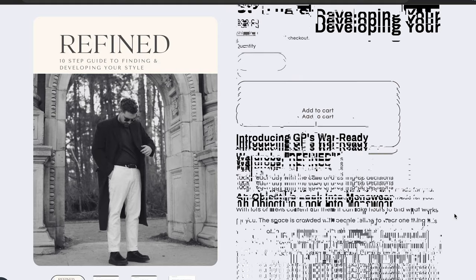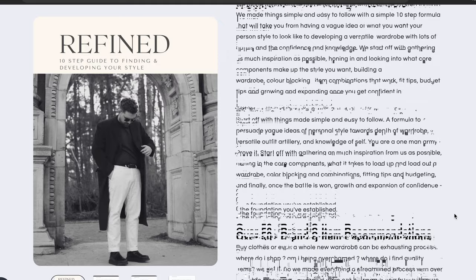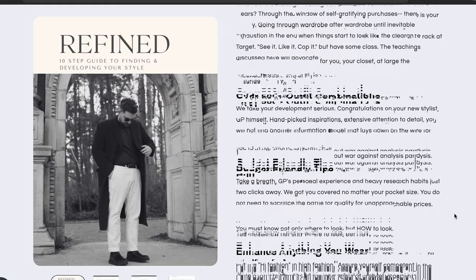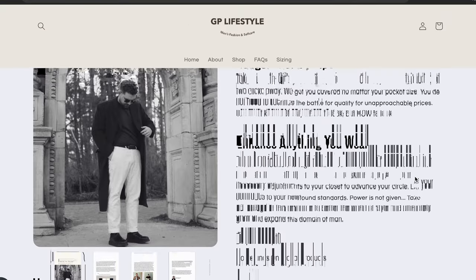If you're looking for a way to increase your style and make better purchasing decisions so you can take your dollar the furthest and get the most quality items, I'll leave a link to my guide in the description called Refine — the 10-step guide to finding and developing your style. From conceptualizing it, pulling out your wardrobe essentials, and building your wardrobe to get over 500 outfit combinations with less than 20 items, as well as showing you how to shop as smart as possible to get quality items that will last you for years. I'll leave a link in the description along with a link to the ABC pants from Lululemon.